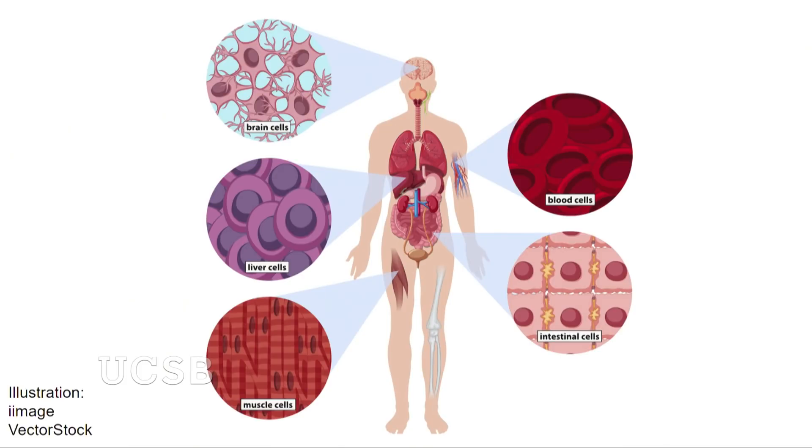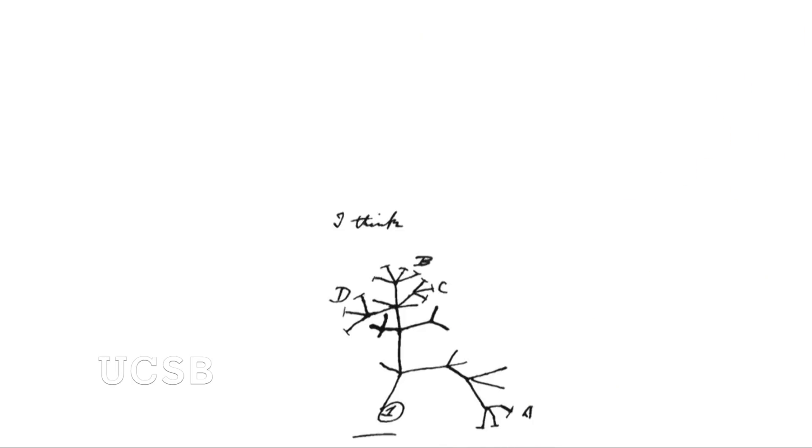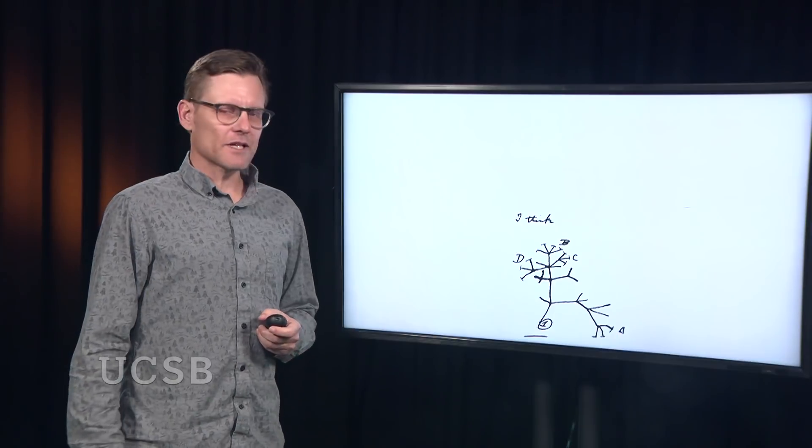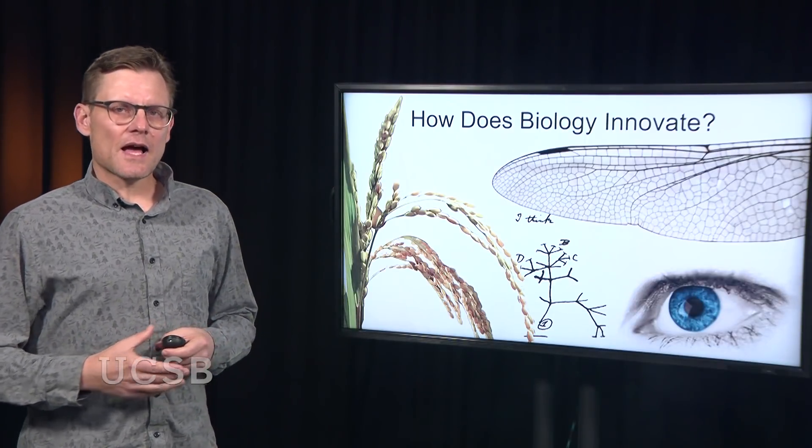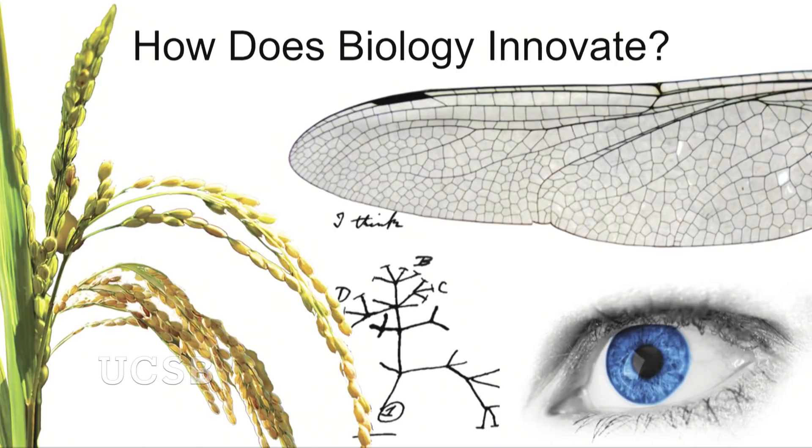The human body has 200 different types of cells, from eye cells to brain cells. And this rice plant has 50,000 genes in its genome. What is particularly amazing is that all these things — the rice plant and you and I — share common ancestry. So this diversity becomes even more interesting in light of this because it starts from common building blocks. And that is the question that drives my research: how does biology innovate? How does biology start from common building blocks to lead to the riotous diversity of life that we see?